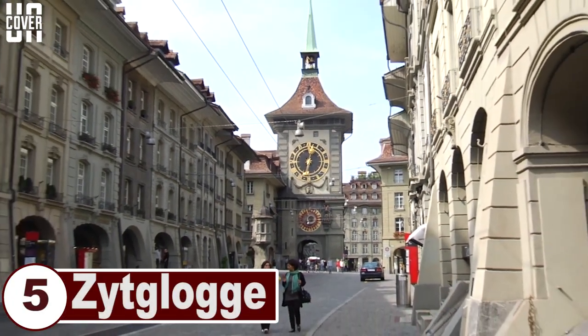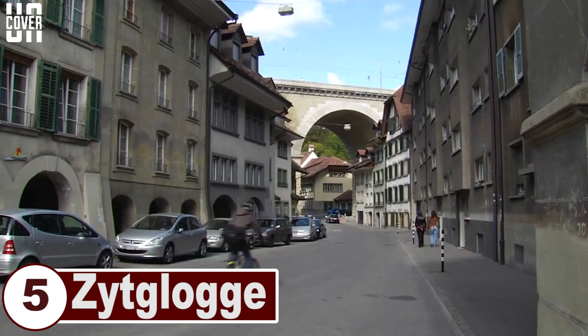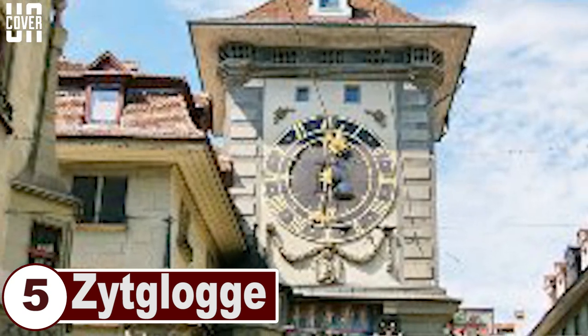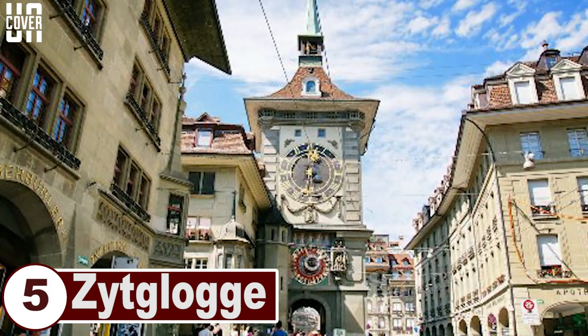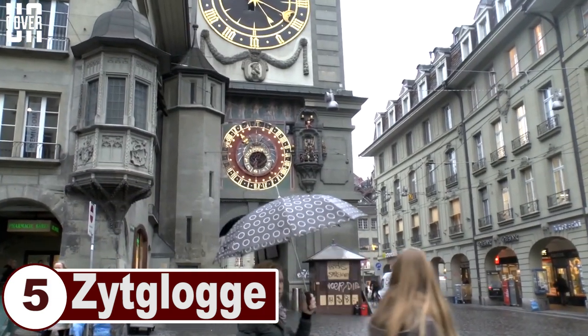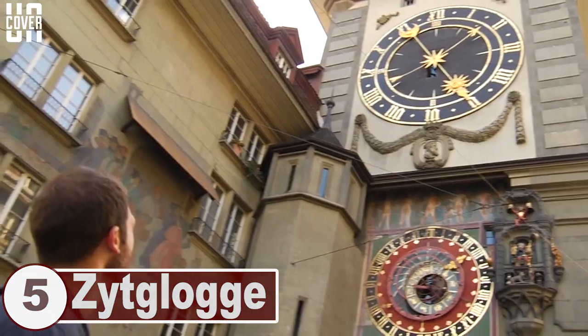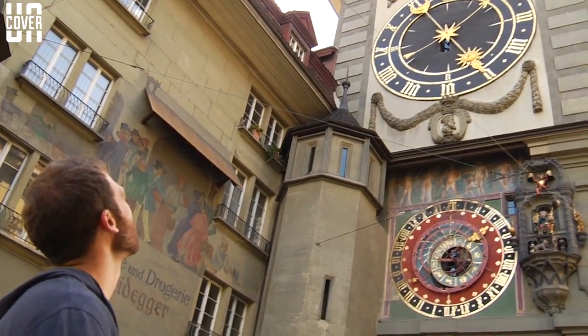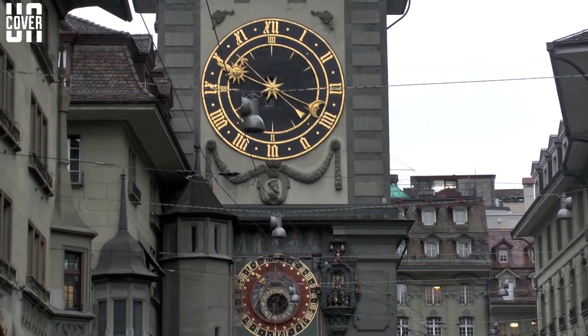Number 5: Zytglogge. The Zytglogge tower is located in Bern, Switzerland, and is a landmark medieval tower which was built in the 13th century as a prison, guard tower, civic memorial, and center of urban life, besides being a clock tower. It has undergone several redecorations, but because of its astronomical clock, it is still a recognized heritage symbol of Bern. It is, in fact, a UNESCO World Heritage Cultural Site.